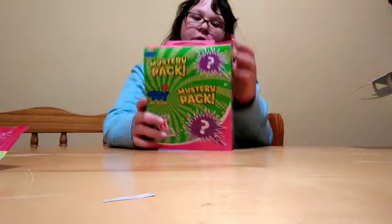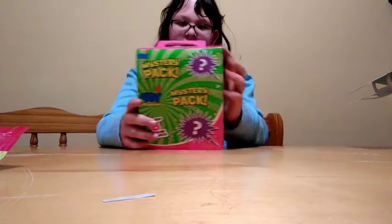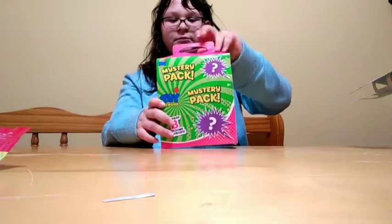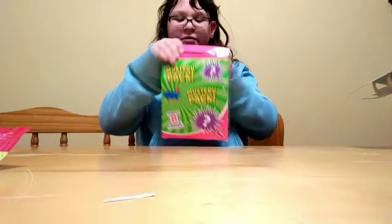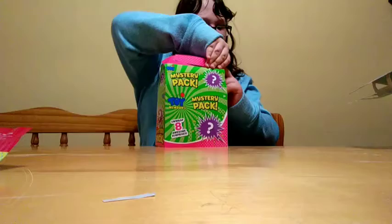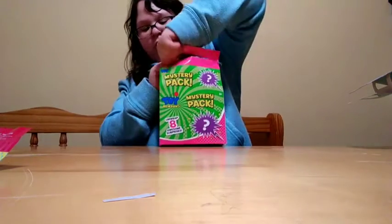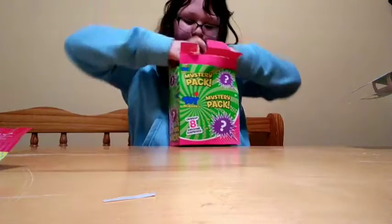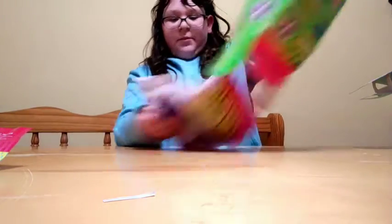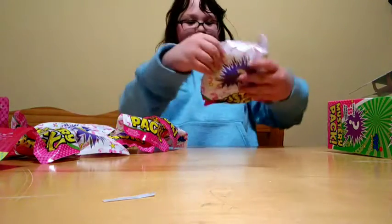Hi guys, today I'll be revealing this — Unwrap 8 Awesome Surprises, the mystery pack — so let's get started. I'm going to open it up. I got the pink one, but there was also a blue one. I didn't know if it was gender-related or what. Super pretty. And they're all in the box. Whoa, that's cool. Okay, let's start with this.